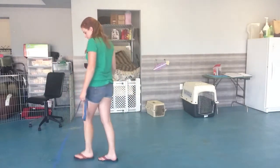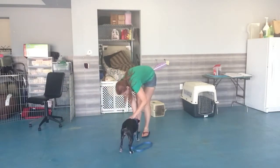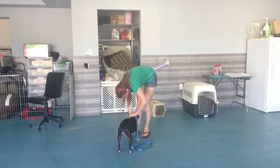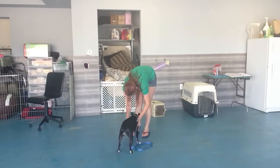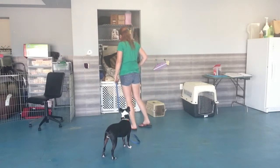I want you to come to me now. Baby, treat! Good job! Good girl! I'll just watch her get the treats out of my pocket.